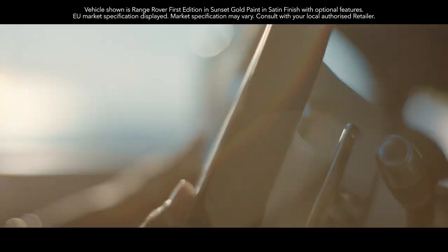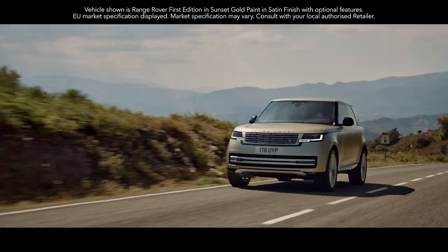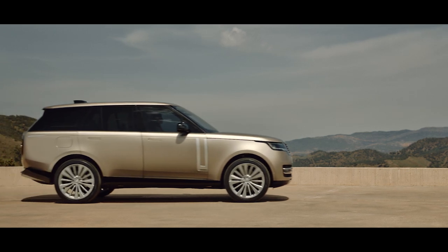Introducing the new Range Rover. Breathtaking modernity, peerless refinement and unmatched capability — informed by more than 50 years of evolution.